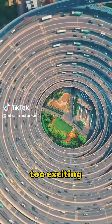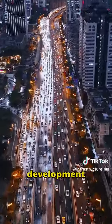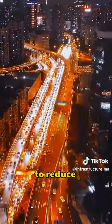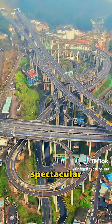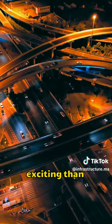Holy shit, this is too exciting. In recent years, with the development of urban transportation, China has built many overpasses to reduce traffic congestion. Many of these overpasses are spectacular and complicated-looking. Some of them are more exciting than roller coasters.